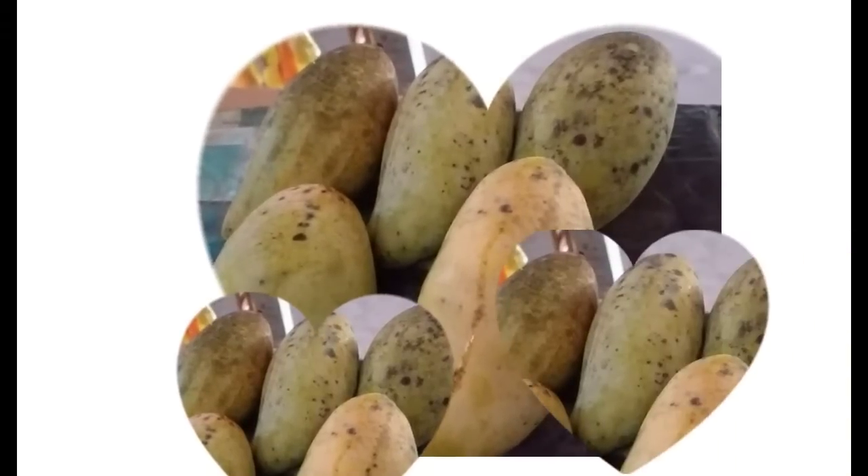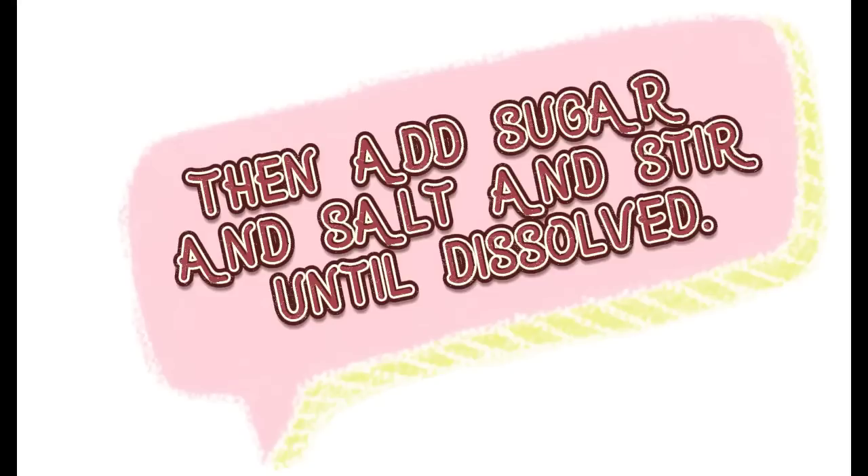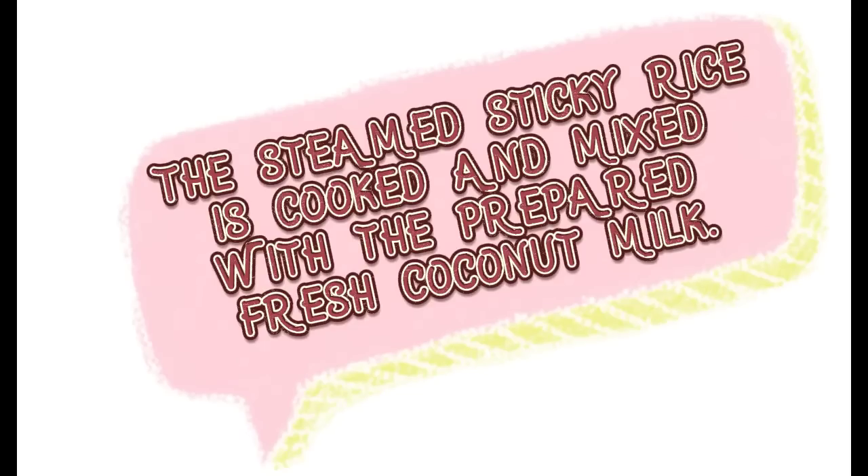Let's start making mango sticky rice. First, mix cooked steamed sticky rice with coconut milk, add sugar and season to make it sweet, stir well, then add salt. Freshly squeezed coconut milk should be reserved for the mango topping as well. Then put the sticky rice on a plate and put the mango on top, then top it with coconut milk.